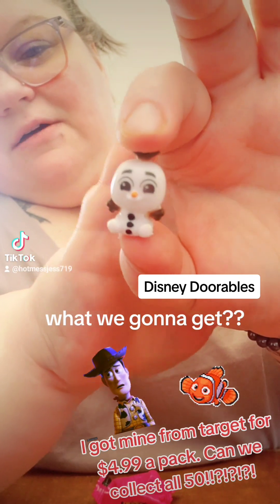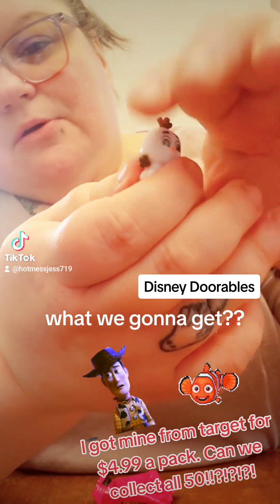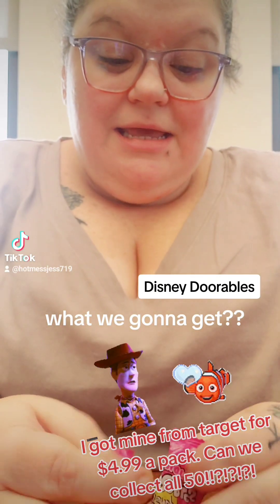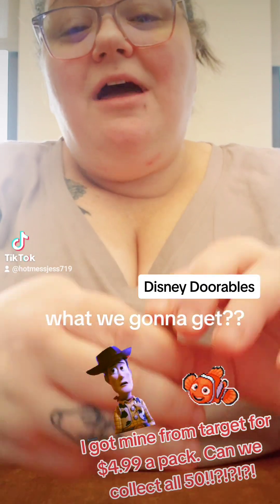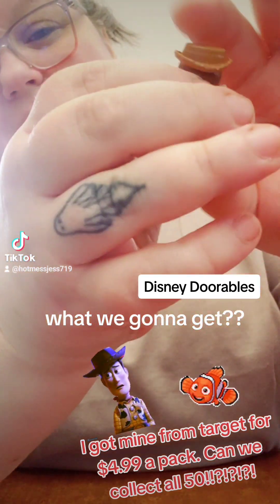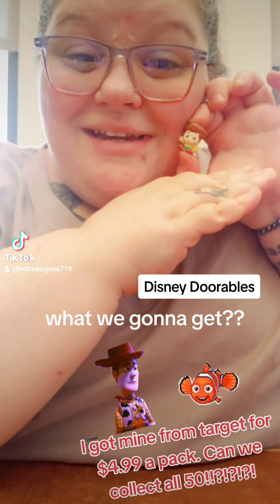Oh, we got this little Olaf. I think I got one of these in the last pack, but I don't think it's the same style. Oh, and last but not least — it is Woody! OMG. I love Toy Story. It's my favorite. How cute. OMG. He's got his little corduple and he talks. His hat. Oh, I love Woody.